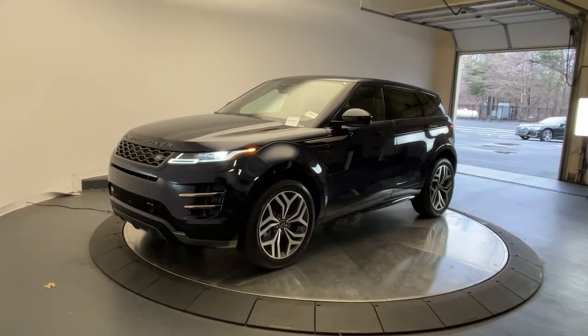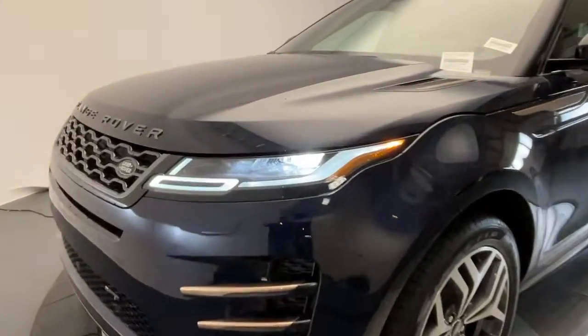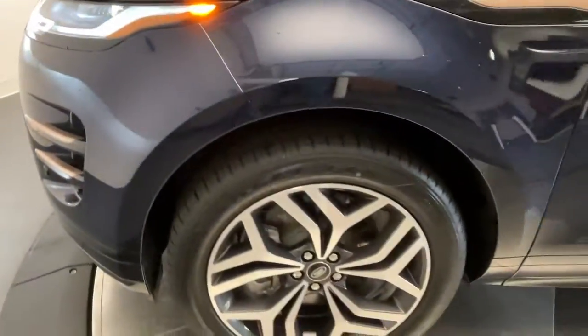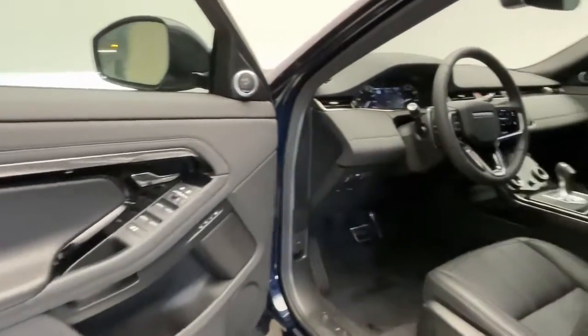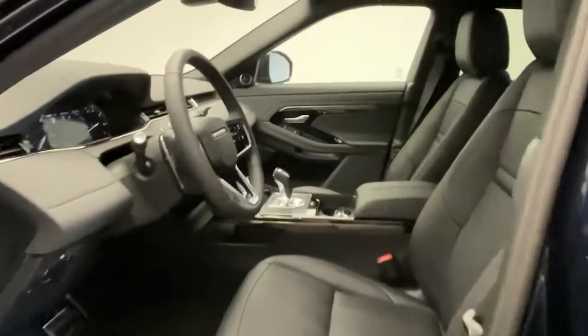Get acquainted with the 2023 Land Rover Range Rover Evoque. This crisply styled Range Rover Evoque delivers solid versatility, lively performance, and tasteful design. Be prepared to relax and enjoy every journey in modern luxury underpinned by engineering excellence in this inspired subcompact SUV.